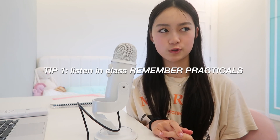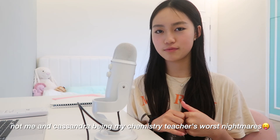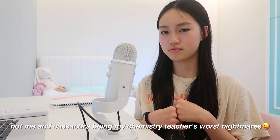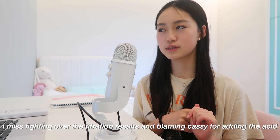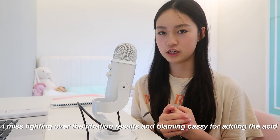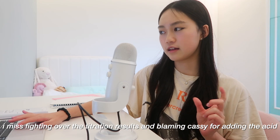Now for chemistry. My first tip is to also listen in class and focus on the practicals. I had so much fun doing practicals at my previous school with my friend — we were paired up and most of them were very memorable, so it was really easy to remember things like titration. Paying attention is really important for chemistry because if you don't understand one thing it leads on to the next.